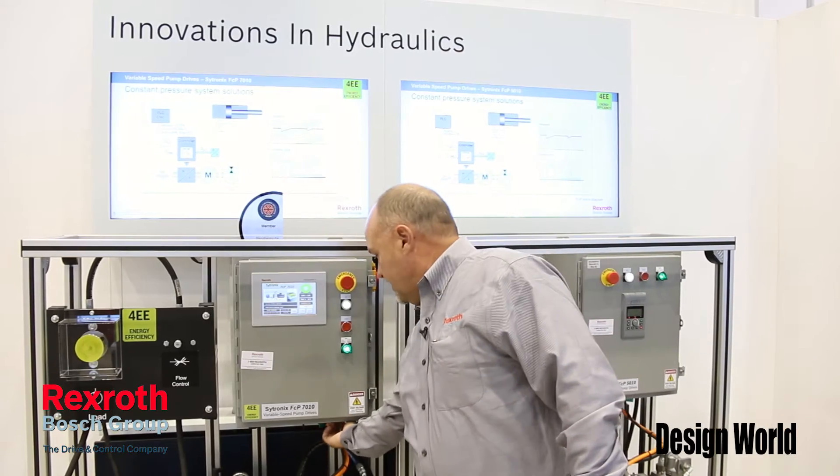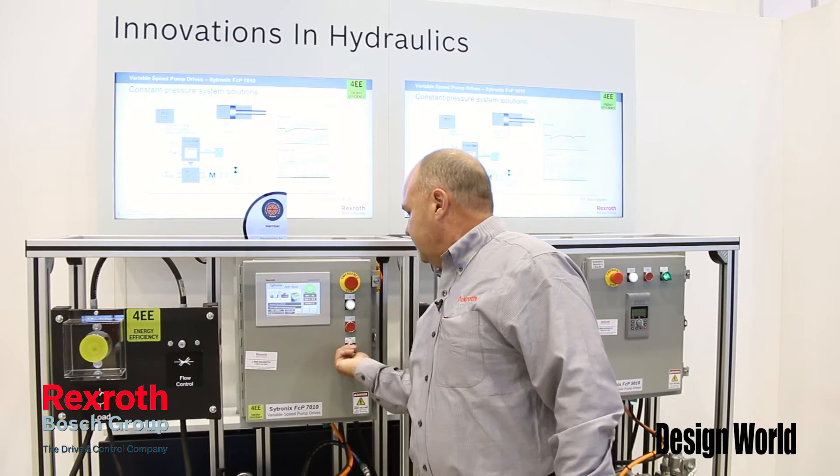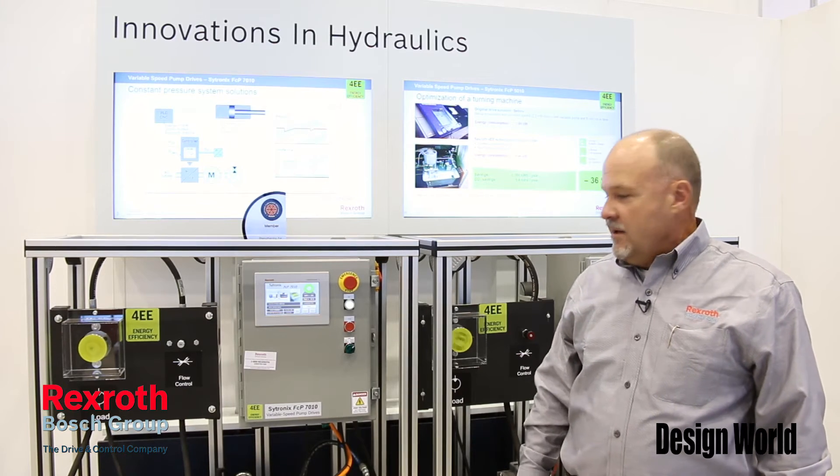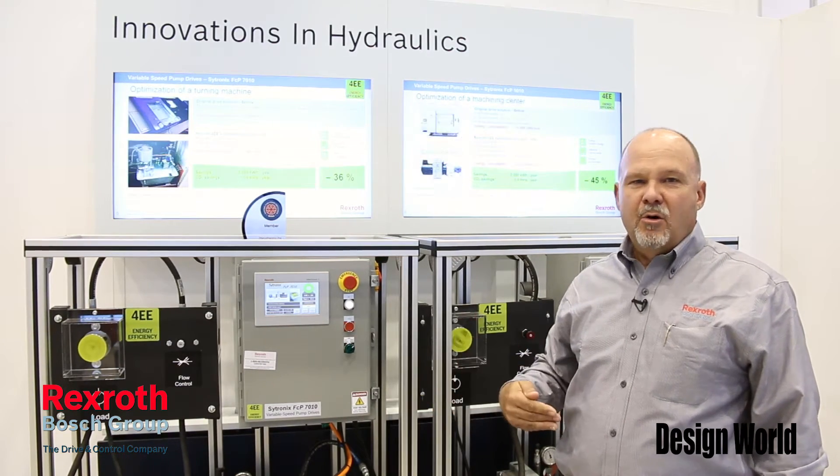This is your normal hydraulic machine. Very familiar sound, although when you have several machines in the shop, it can be quite annoying.